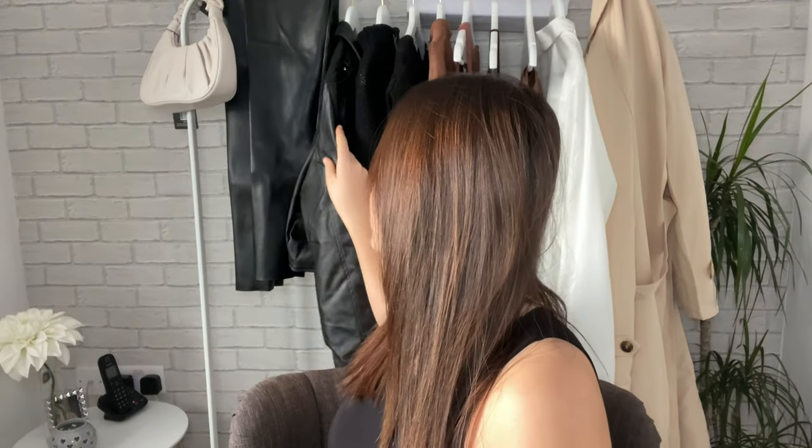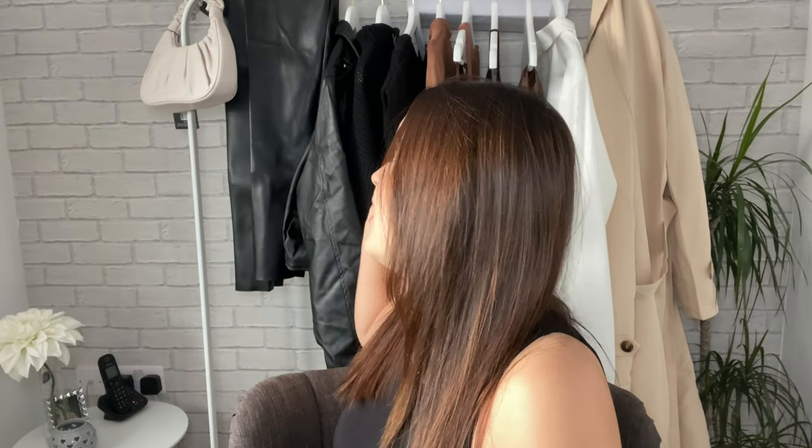Hey guys, welcome back to my channel. Today I'm filming a massive PLT autumn/winter staples haul. As you can see behind me, I've got loads of autumny, wintery colours. I've basically gone for my favourite colour palette at the moment, which consists of black, brown and cream, and we've got one white thing. I'm so excited for you all to see — I really hope you enjoy this video.